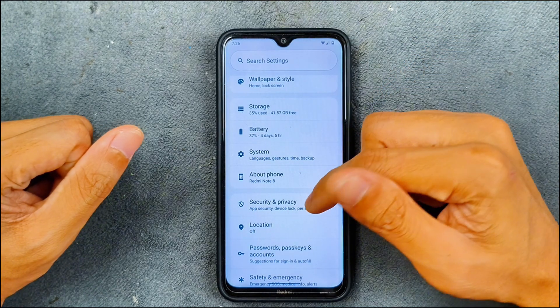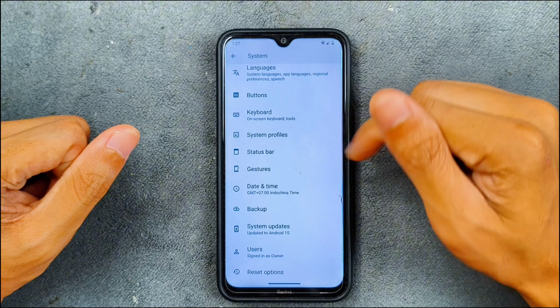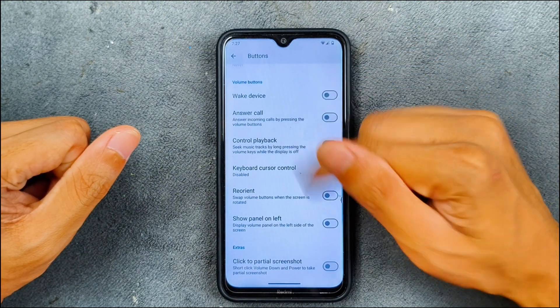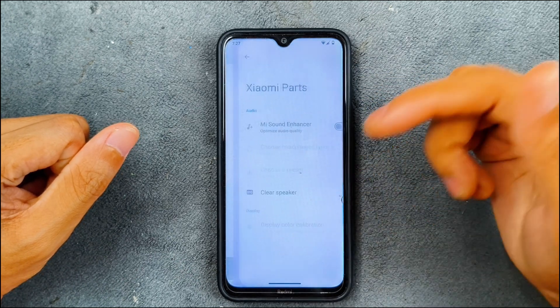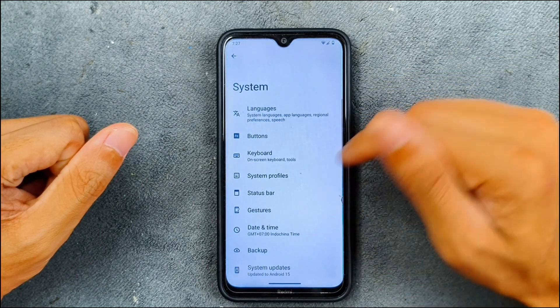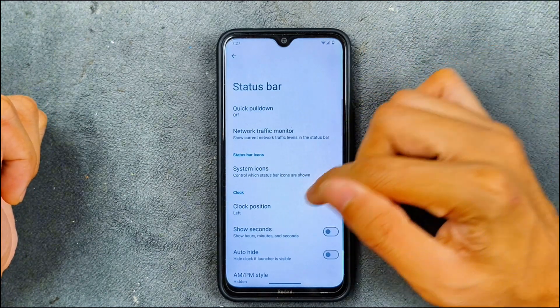In the system settings, we have gesture options, which are working perfectly fine with no issue. In the button section, there are a few additional options, and Xiaomi Parts is also available, so you can calibrate the display, clean the speaker, and do other things.